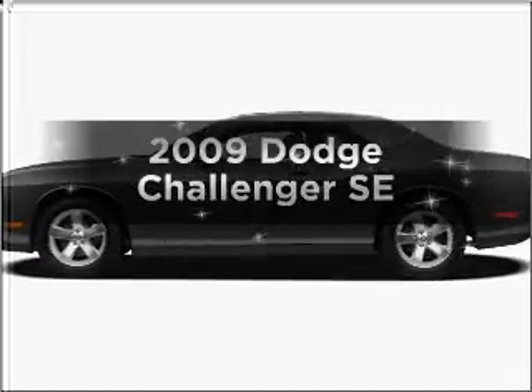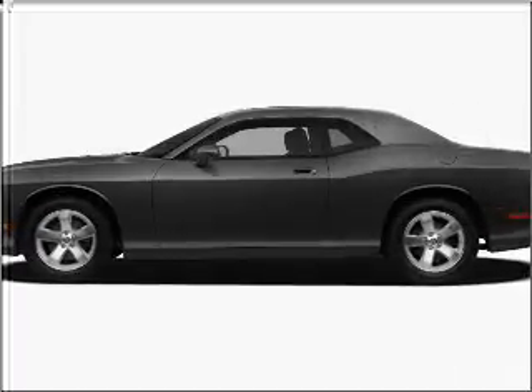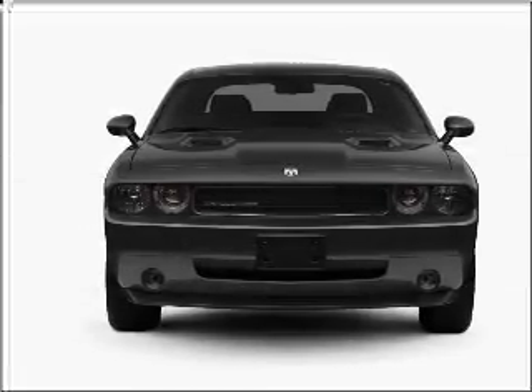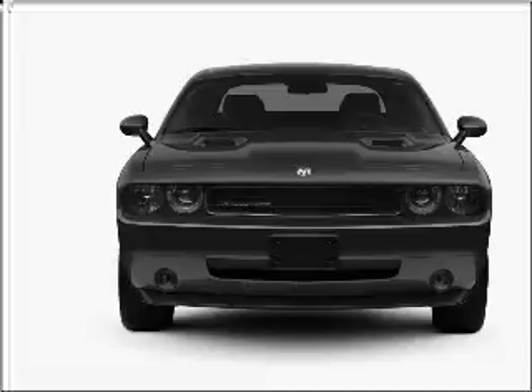Introducing the 2009 Dodge Challenger. If you're looking for an automobile with great attributes, look no further. With a reliable six-cylinder engine connected to a smooth shifting automatic transmission.